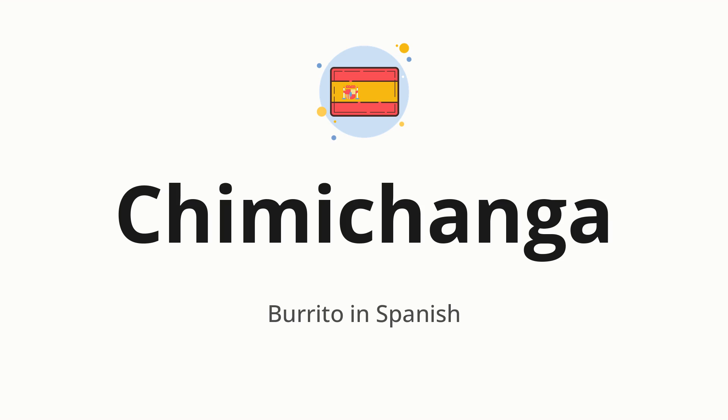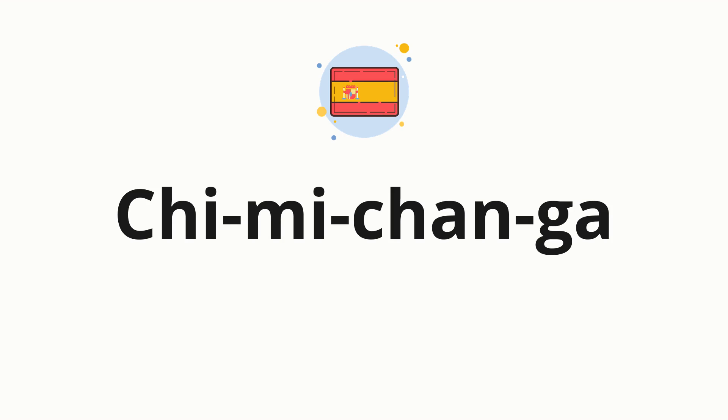Let's say it all together: chimichanga. One more time. Now let's split the word into syllables and then pronounce each syllable one by one.